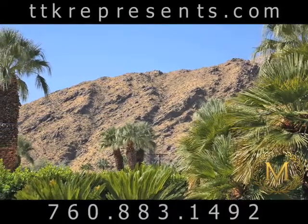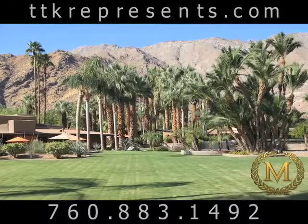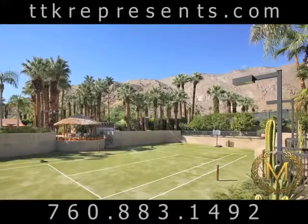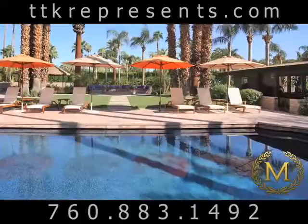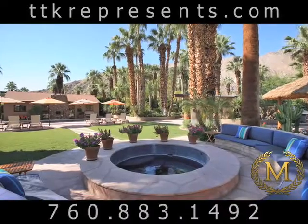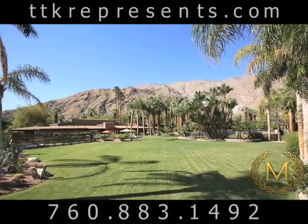Spread out, live and entertain on what seems to be endless grounds in the heart of Palm Springs' most desirable neighborhood, Old Las Palmas. Complete with sunken and lighted tennis court, greenhouse, main house plus two guest houses and mosaic tiled pool. This 1.2 acre estate truly embodies an exclusive vision of the Palm Springs lifestyle which only a select few have access.